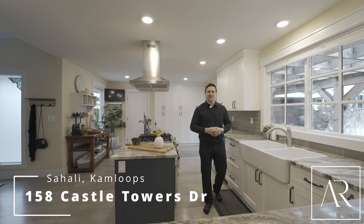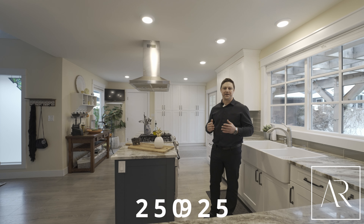If you like what you saw here today and would like to schedule a showing, feel free to give me a call or a text.